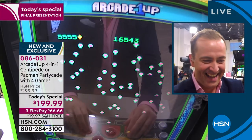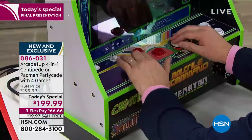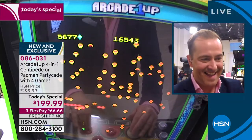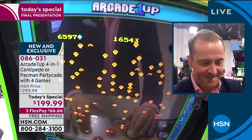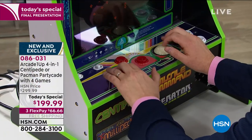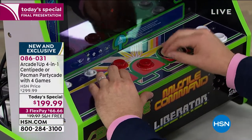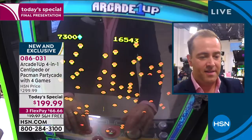Centipede also has four games. Centipede has Centipede, Millipede, Missile Command, and Liberator. Adam's playing right now — it has the rollerball. It doesn't have the joystick like Pac-Man, so it's a completely different gaming experience. That difference keeps the kids' attention and our attention, because yes, we have been home a lot.